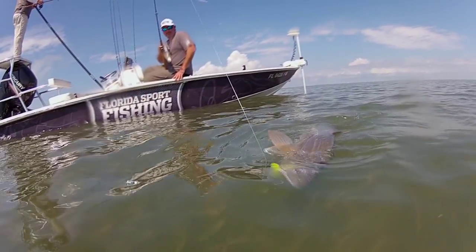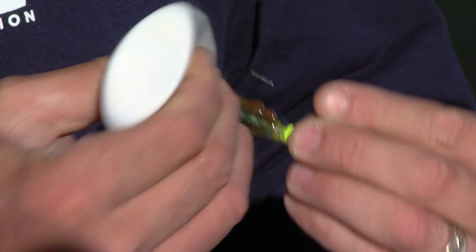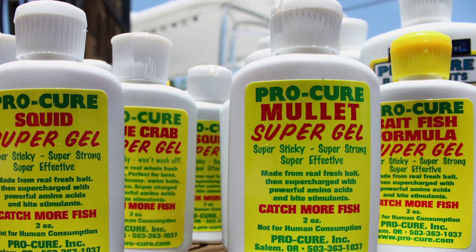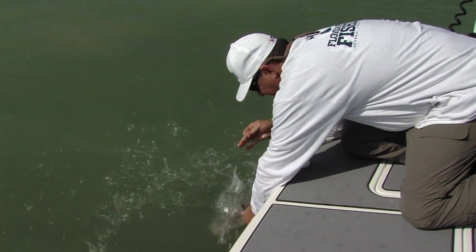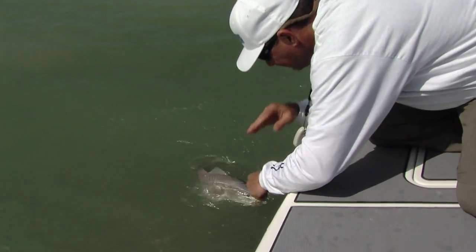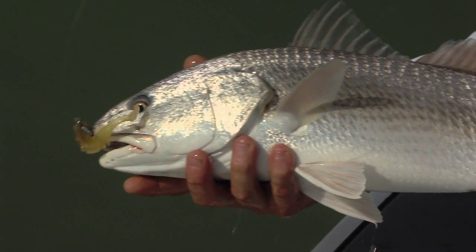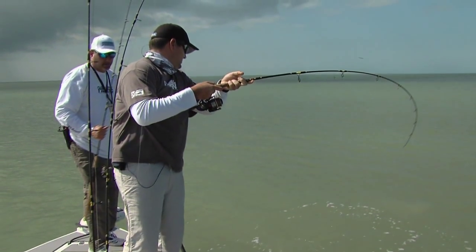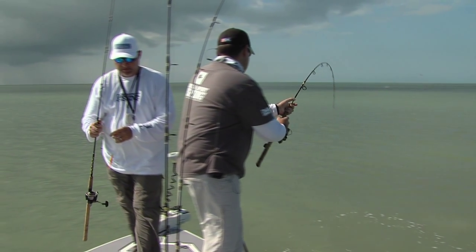In the shallows, I regularly add ProCure shrimp or mullet flavored gel to my soft plastics and swimming plugs. While I've certainly caught plenty of fish without it, I've noticed a measurable difference in my catch ratio. Trout and redfish strike enhanced baits more aggressively and more often, and fish also tend to come back for a second swipe if they miss the lure the first time.